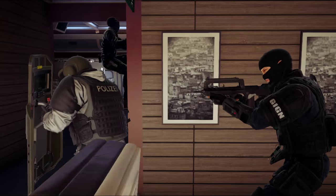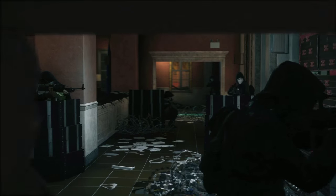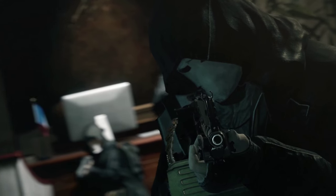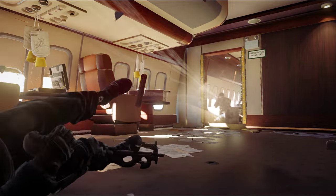Rainbow Six Siege is going to be set apart from other shooters in the genre because it's very tight and tense. Everything is close-quarters combat — most shooters happen in large outdoor arenas, whereas we're exclusively indoors. We also have procedural destruction, which means the maps are forever changing and very dynamic — the map you start with will never be the same map you finish with. We've also got the concept of one life: there's no respawn, so once you're out, you're out.